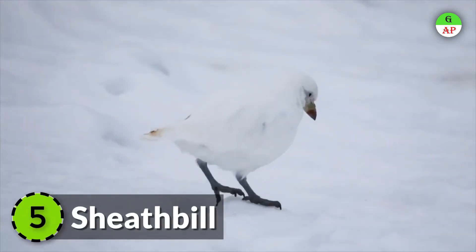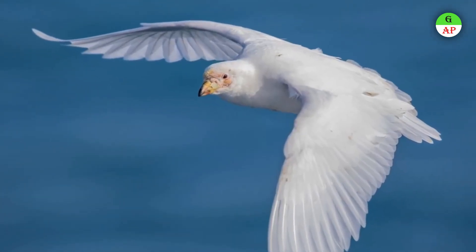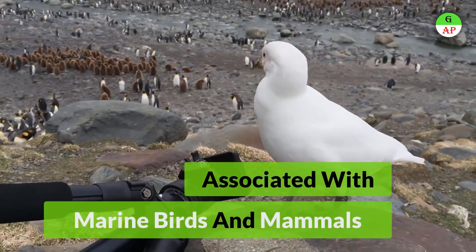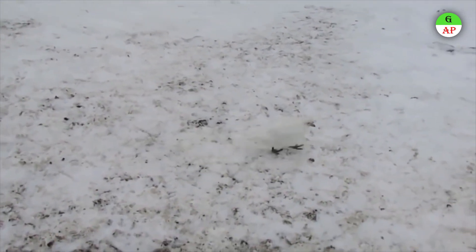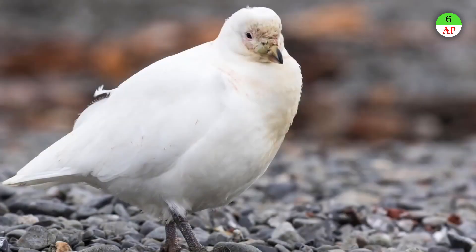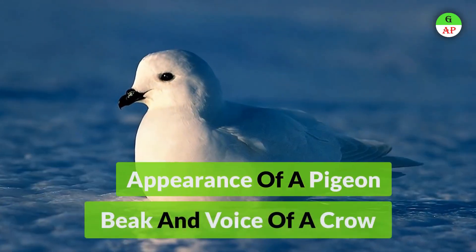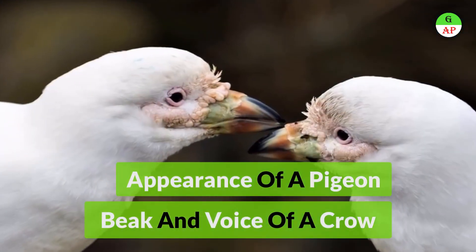The Snowy Sheathbill, a species of southern coasts, is closely associated with colonies of marine birds and mammals. In these colonies, sheathbills scavenge food and eat the feces of other animals, especially penguins. Sheathbills are odd birds, described as having the general appearance and flight of a pigeon and the beak and voice of a crow.